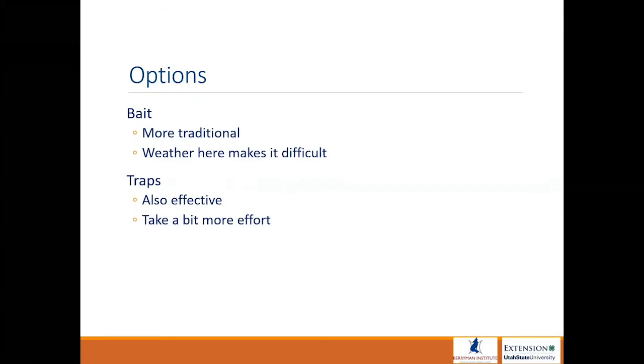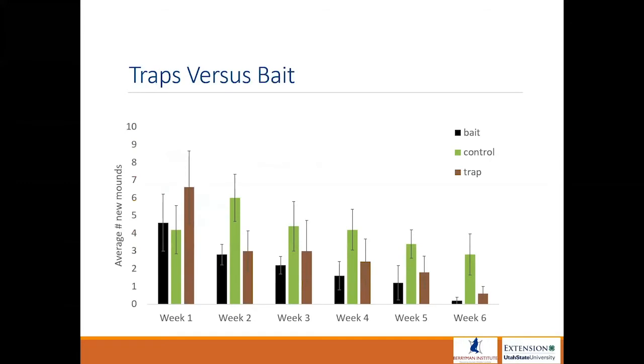Sometimes baiting is just not really an option, and when it's not, that's okay — we can use traps. They're also very effective. They take a little bit more effort and time, but they get the job done just as well as baiting.